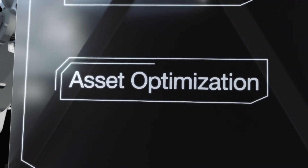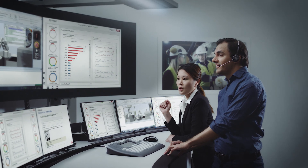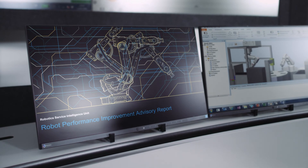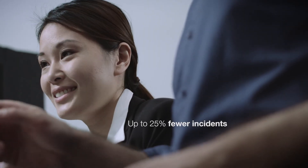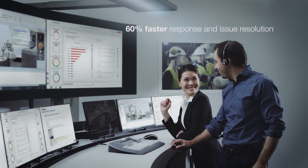ABB's asset optimization can help identify robots, components, and software which are not performing at optimal levels, and provide regular proactive recommendations on how to improve performance and avoid events that can cause downtime. This can lead to up to 25% fewer incidents and 60% faster response and issue resolution.